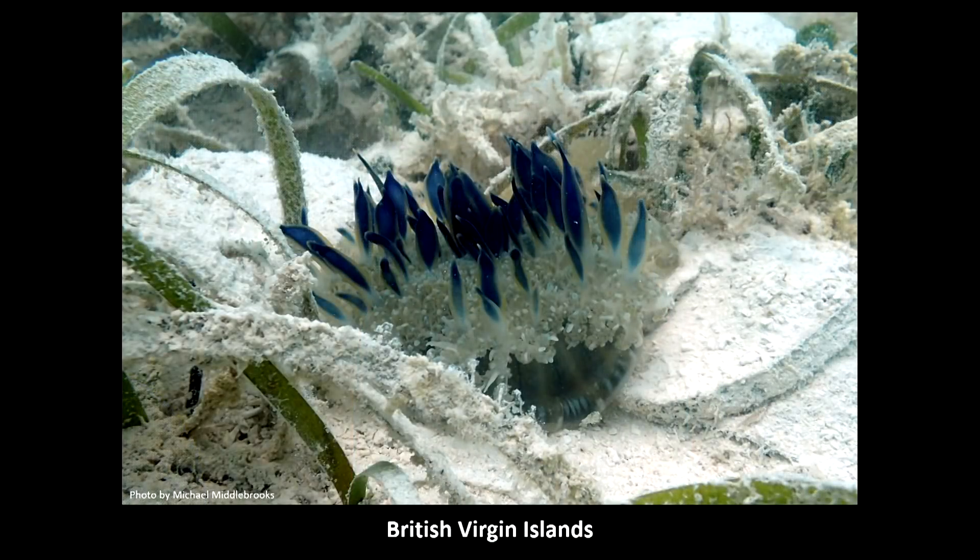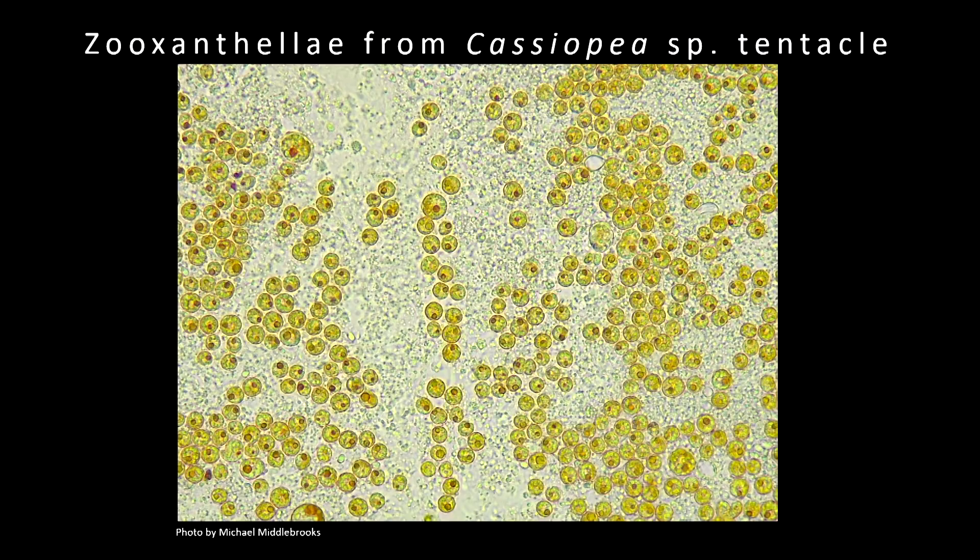The jellyfish is nice because we can take the tentacle of a jellyfish and look at it under the microscope, which allows us to see this process. This is a micrograph — a microscopic photograph I've taken of some zooxanthellae from the tentacle of the upside-down jellyfish Cassiopeia. All of those little golden-brown spheres are each one of those algal cells, loaded in there quite densely.